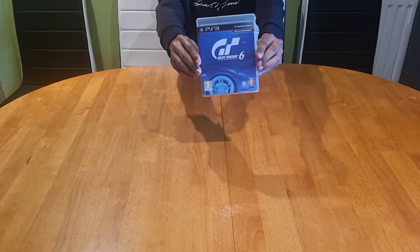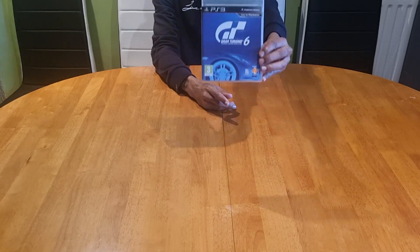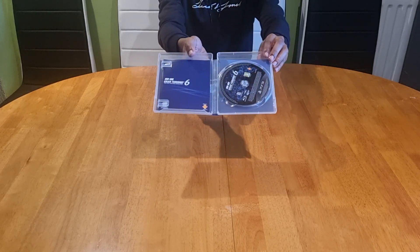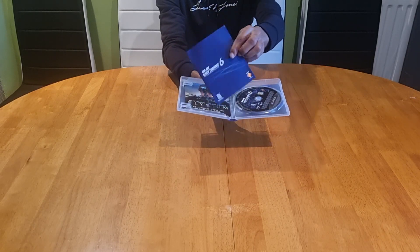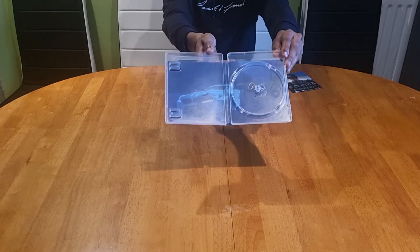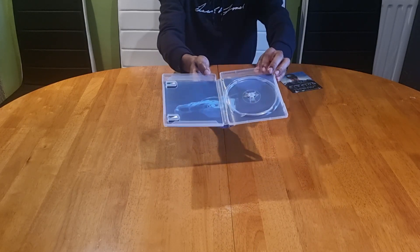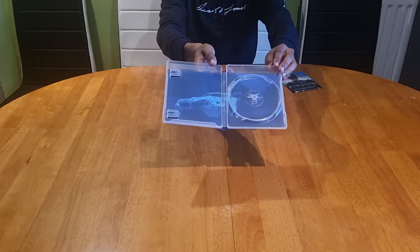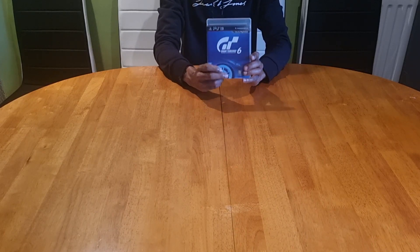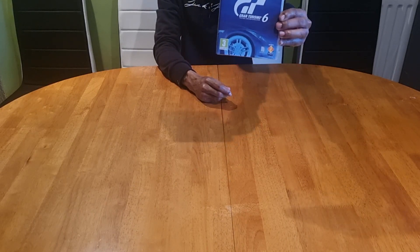Then came Gran Turismo 6, which I still haven't played yet — it's 100% going on my bucket list. A nice subtle cover art, and we were still getting the instruction booklet on this platform. The instruction manuals at this time were getting slimmer by the second. On the inside, they put some bonus artwork on the flip side of the cover art again — something to look at when your disc is in your PS3. As always, Polyphony Digital were the developers and Sony Interactive Entertainment were the publishers, released December 2013.